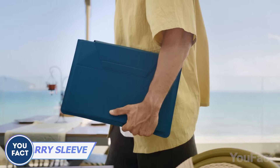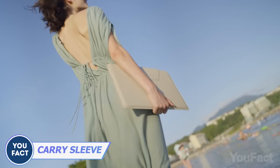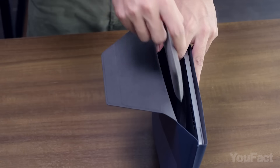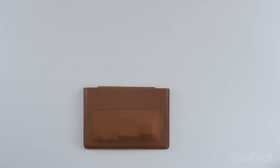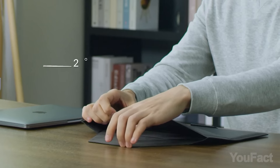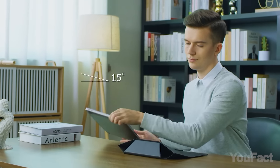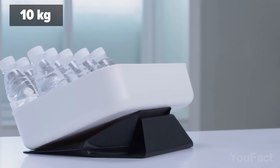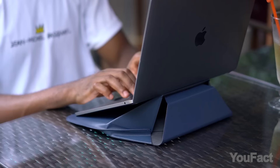Always taking your laptop with you? You might appreciate this sleeve. First, it protects your portable device because it's scratch and water-resistant. Second, it has enough room inside to store other essentials you need on a daily basis. Is it time to work? Let the internal magnets turn the sleeve into a stand with either a 15- or 25-degree angle. The magnets are strong enough to support up to 22 pounds, so keeping the laptop steady is not an issue.